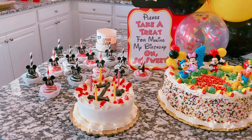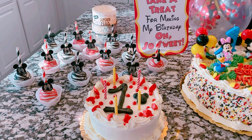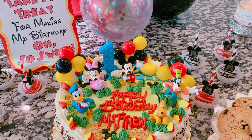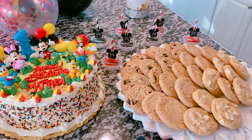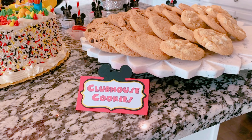This is the dessert table. This is Matthew's little smash cake. I got some cake pops in Minnie and Mickey. I got these cute little signs from Etsy — you'll see them all over the place. His cake was from Sweet Eats; it was amazing and delicious. And then we got some cookies and some more cake pops over here to your right, and another little sign that says Clubhouse Cookies.